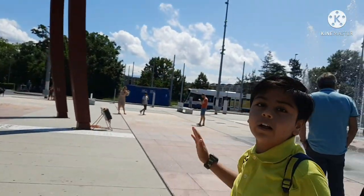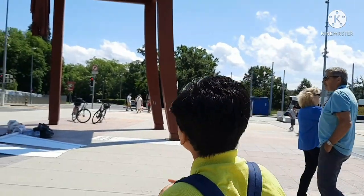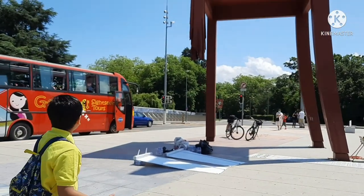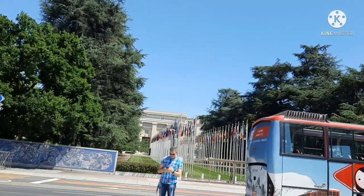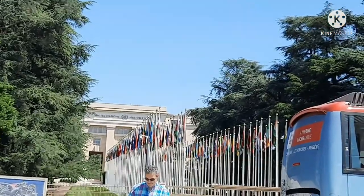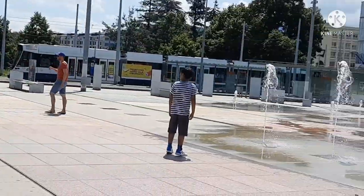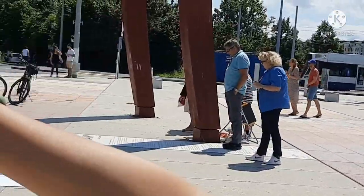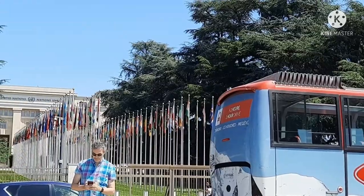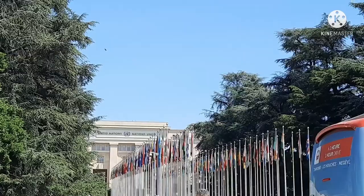It symbolizes the campaign against cluster bombs that were used in World War One and Two. If you're going to visit Geneva, please do visit this place — it's very beautiful. The sculpture is right in front of the United Nations office, and there are so many flags. I found my country's flag in the first row! The sculpture was made in 1997.